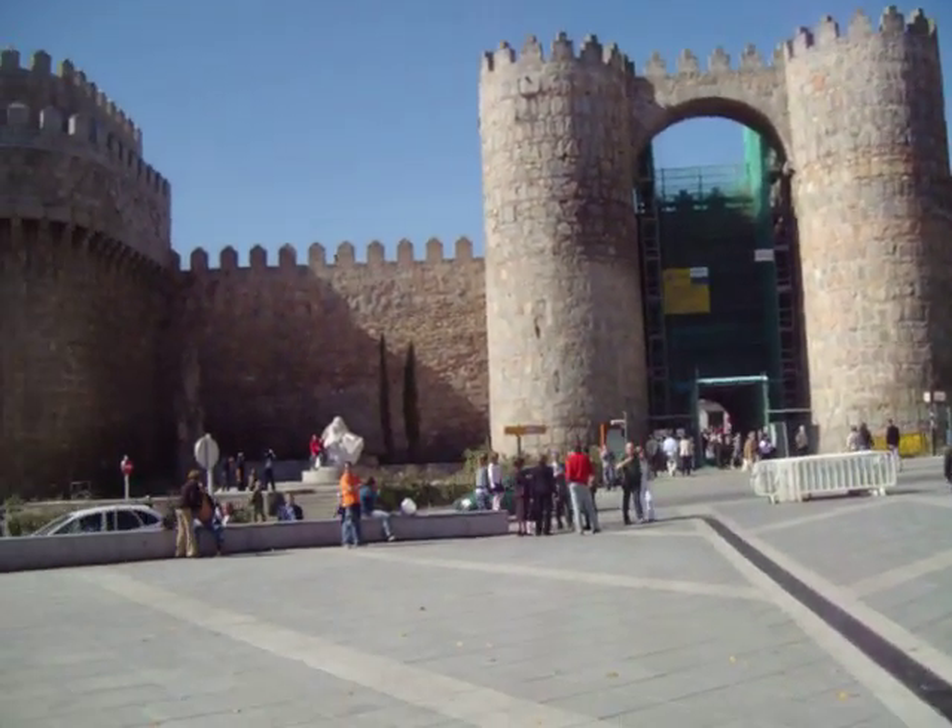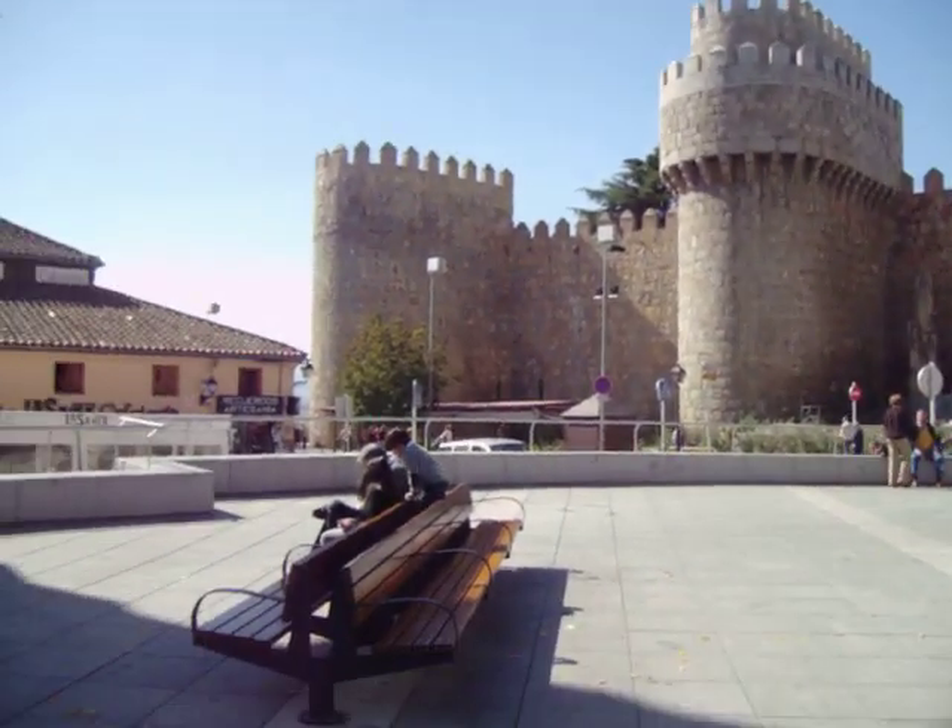Here's me. And this is Ávila. Very nice place.